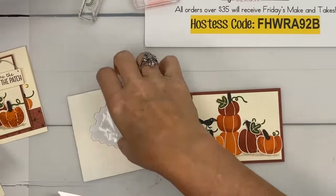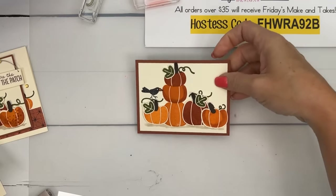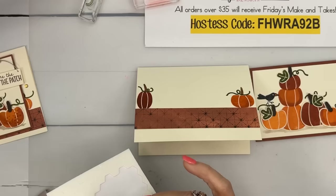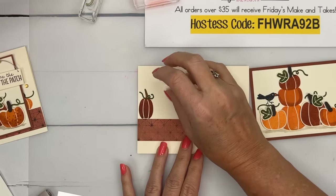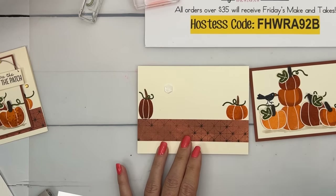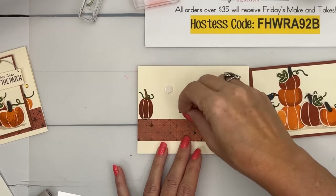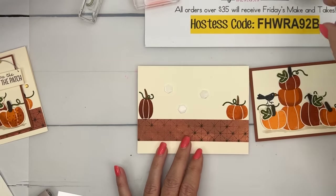Close all these ink pads before we have a disaster — I almost had one this morning. You know when you drop an ink pad or a project onto your ink pad? Very upsetting. That almost happened to me today.